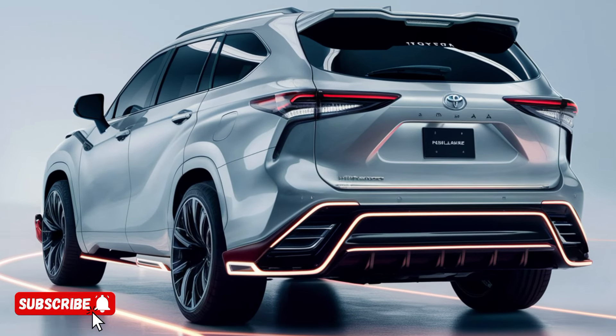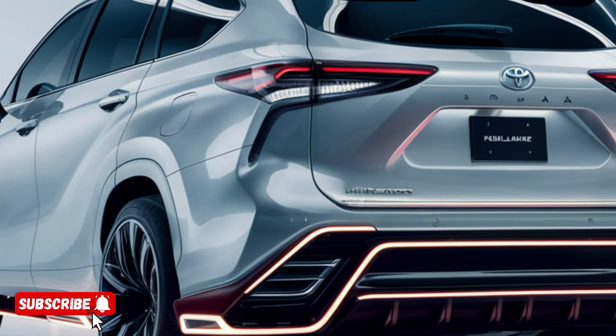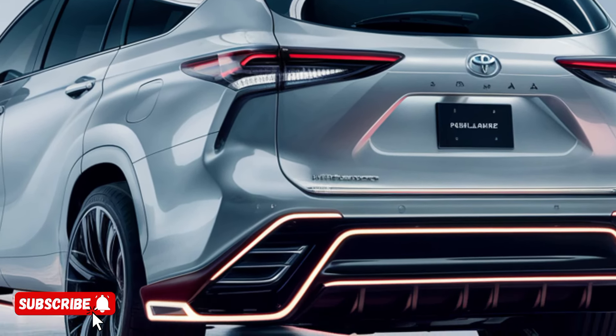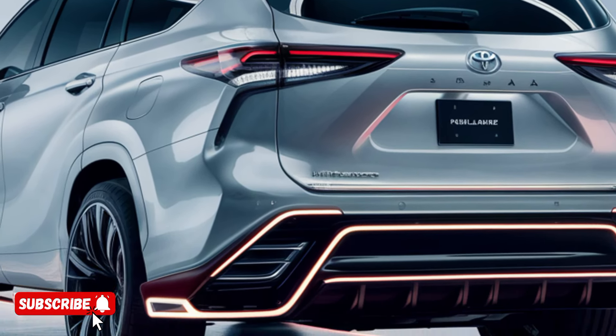The Highlander Hybrid offers a spacious and luxurious interior that's been meticulously crafted to cater to the needs of modern families. The second-row seats can be configured in a variety of ways, allowing for maximum flexibility when it comes to cargo and passenger capacity.